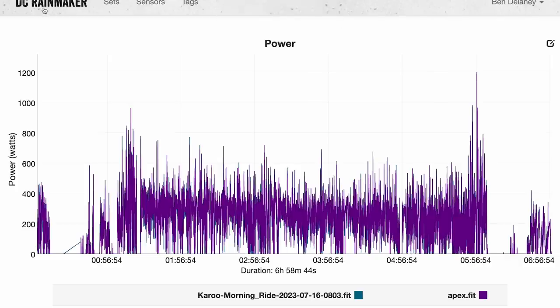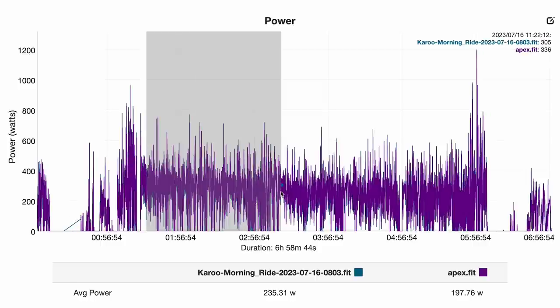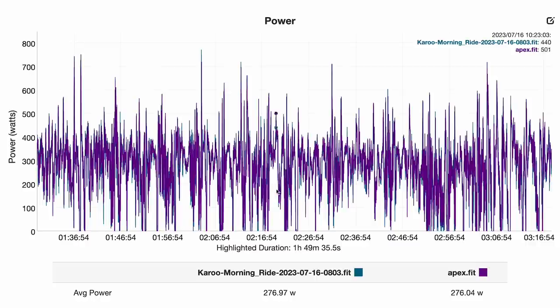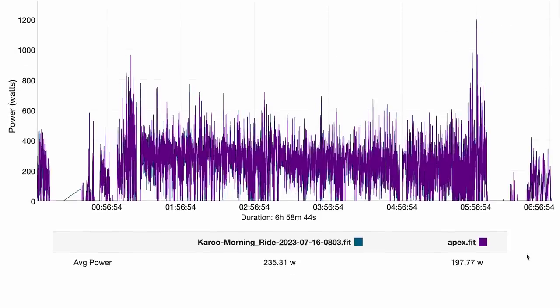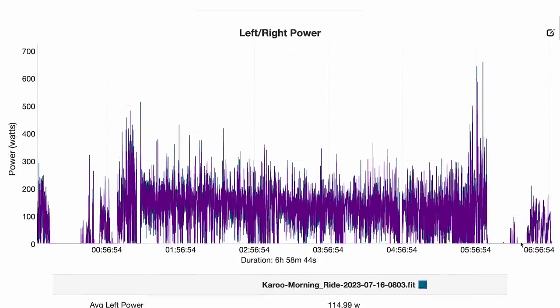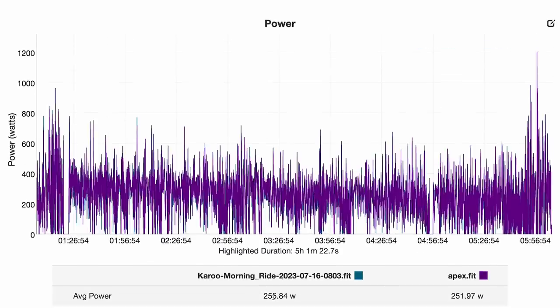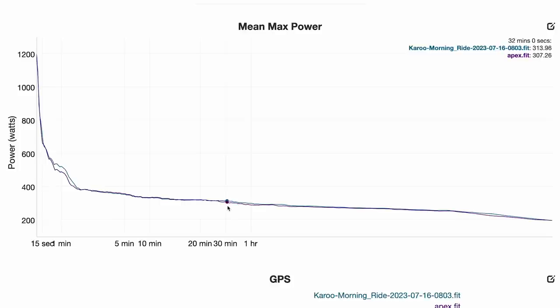For today's race files, they were too large for Zwift Power — I got error messages trying to upload them. So I used DC Rainmaker's tool, which is a subscription service. There, the files tracked quite closely again, especially on longer durations. There was a bit more of a gap on the full files because the Hammerhead had auto-pause while the Garmin was running the whole time, adding zeros into the equation. When you zoom in to just the race itself — not the ride over, the ride back, and stand-around time — the files are again super close in average power.